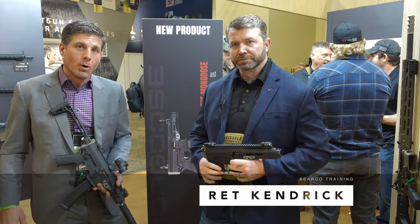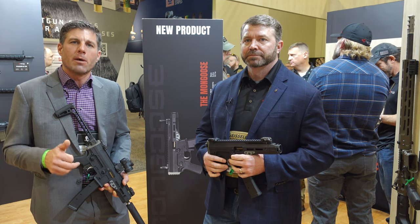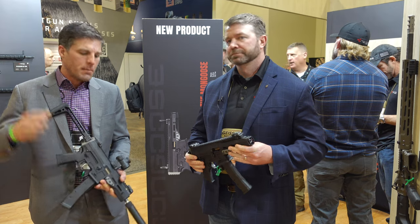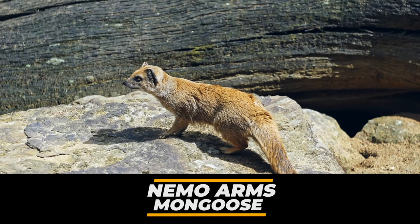SHOT Show 2024. I'm here with Nick from Nemo Arms. Nemo's been great to us over the past couple of years, especially over at PersonalDefenseNetwork.com. They've been the tour sponsor of the rifle. You've seen me talk about them, you've heard about them. But they've got this new, just awesome fun here for 2024. Nick, why don't you tell us a little bit about it?